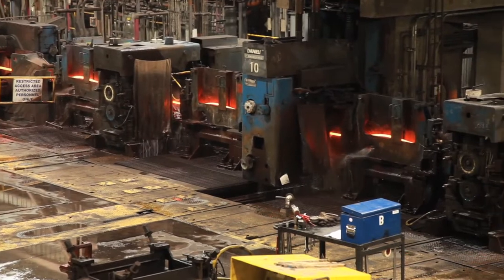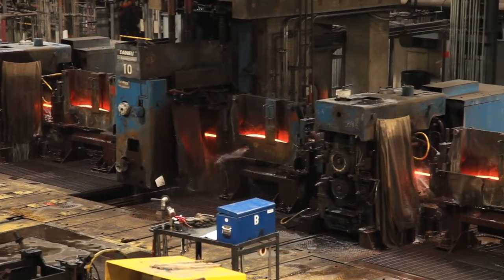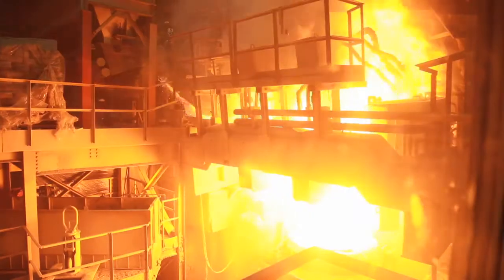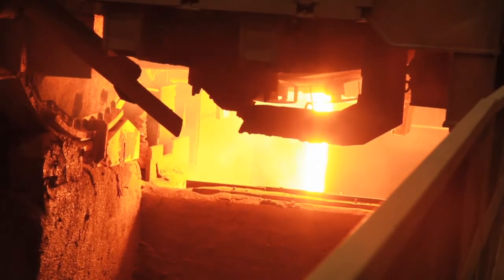The continuous process is probably the most advanced technology that we use, where we're actually casting the billet and rolling it into the finished product in one process. We could take your car and have it shredded in the morning, and we could convert it into steel and put it in concrete by the end of the day. It's a very quick process — not done in any other location in the world.